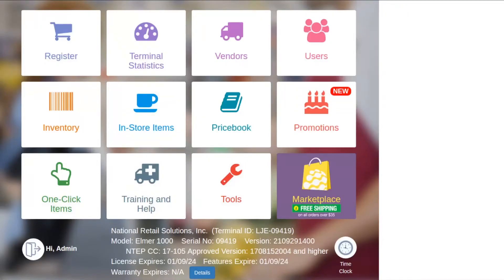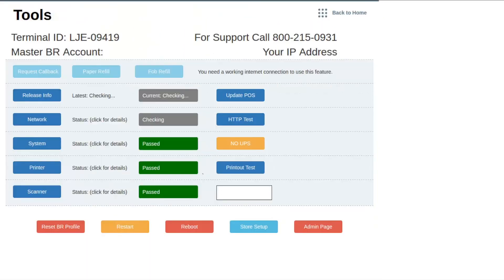All right, so now that we've covered all the benefits of registering your email for the portal, let's walk you through on how to do this procedure. Simply navigate to the tile section of the point of sale and hit Tools. Once in Tools, navigate to Store Setup.